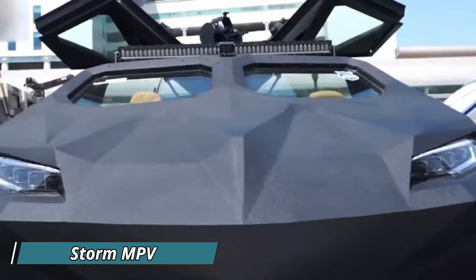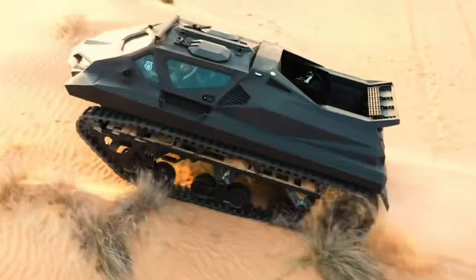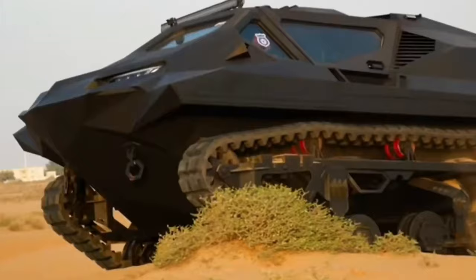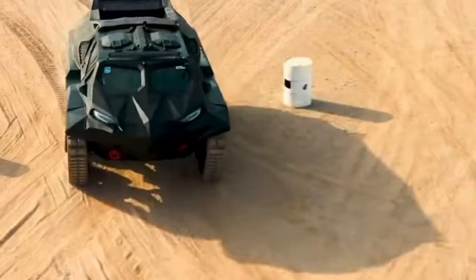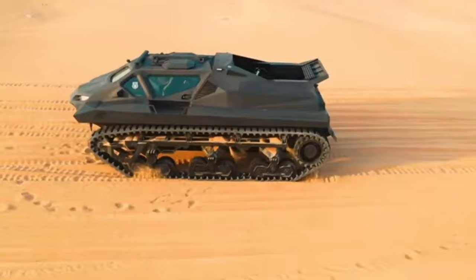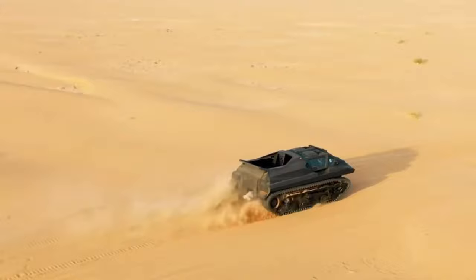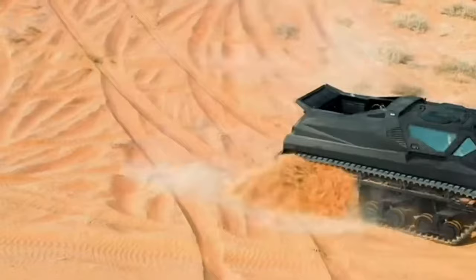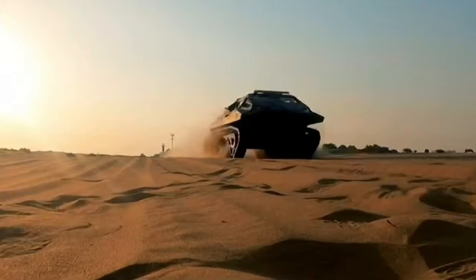Storm MPV: The Storm MPV is a multi-purpose amphibious vehicle designed to conquer any terrain, be it land or water. This powerhouse, built by Highland Systems, thrives in challenging environments thanks to its exceptional mobility and robust build. Troops and equipment are transported efficiently within its armored shell, offering protection from ballistic threats, mines, and improvised explosive devices.